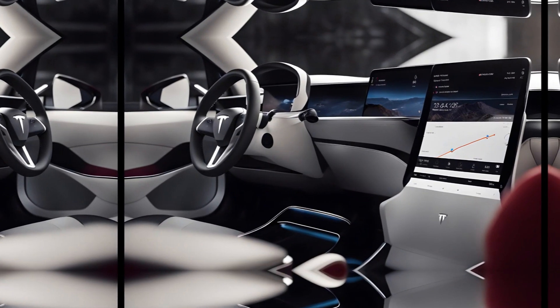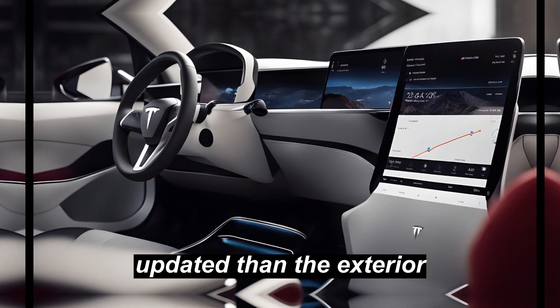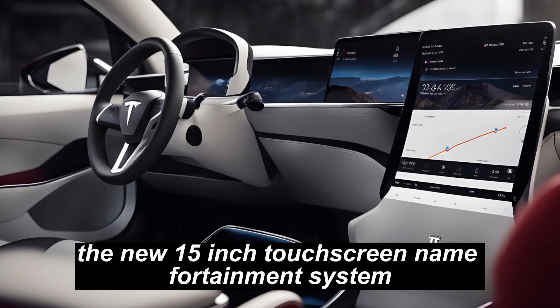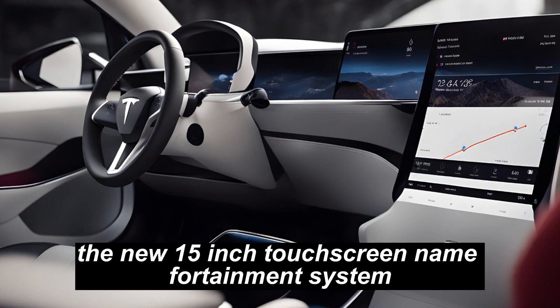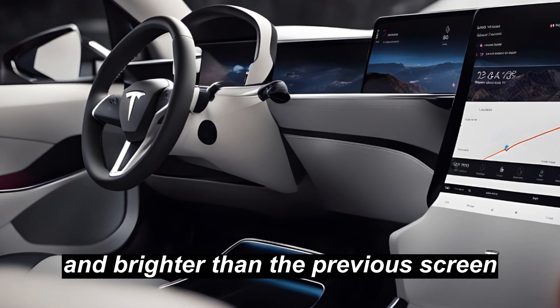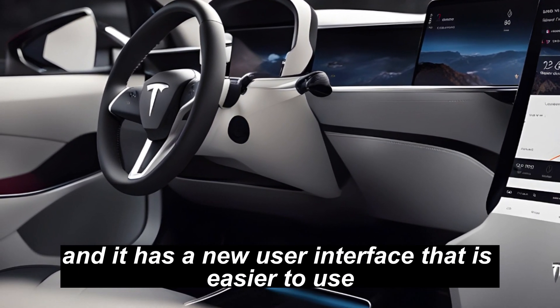Interior. The interior of the Model 3 Highland has been more significantly updated than the exterior. The most noticeable change is the new 15-inch touchscreen infotainment system. The new screen is larger and brighter than the previous screen, and it has a new user interface that is easier to use.